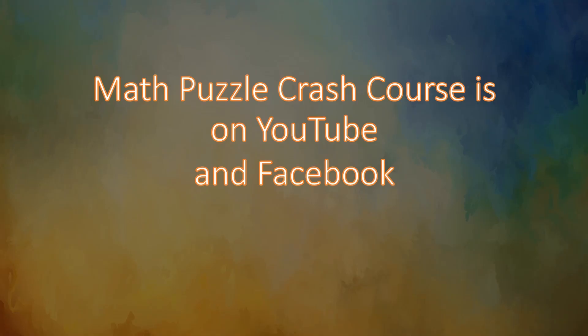Work through a ledger like it's a checkbook and you'll find you get $400 every time. All other answers — $300, $500, $600, losing money — are all incorrect with no mathematical basis. The Math Puzzle Crash Course is on YouTube and Facebook; likes, shared links, and subscriptions are always welcome. Thank you and have a great day!